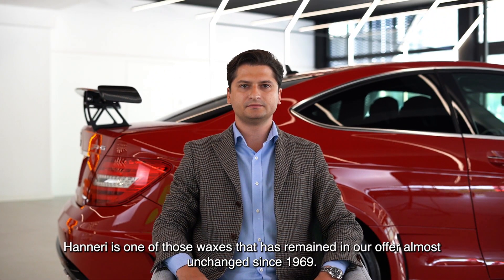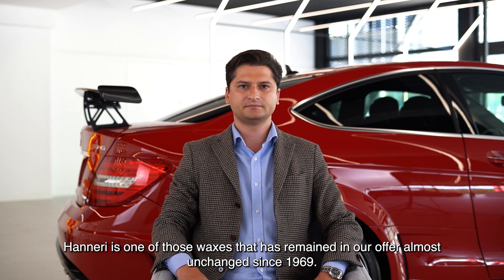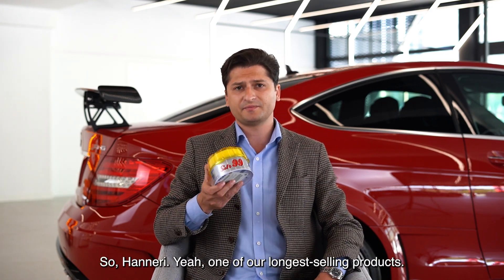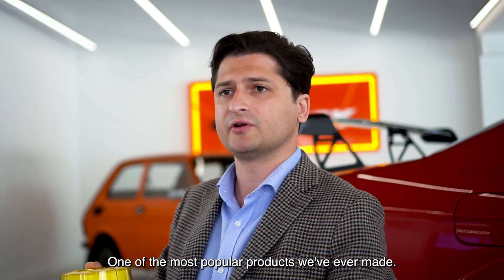Hanery is one of those waxes that has remained in our offer almost unchanged since 1969. Who is this wax for today? Hanery is one of our longest-selling and most popular products we've ever made.